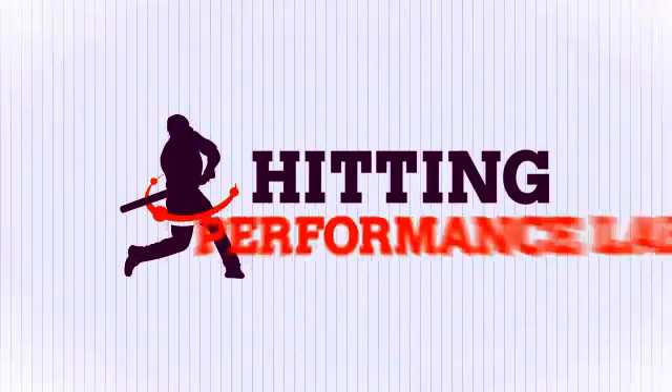George Springer - can gravity boost power? Hey, what's going on, it's Joey Myers from the Hitting Performance Lab and in this video featuring George Springer, the rookie outfielder for the Houston Astros, we're going to be looking at how gravity affects energy transfer forces in human movement.